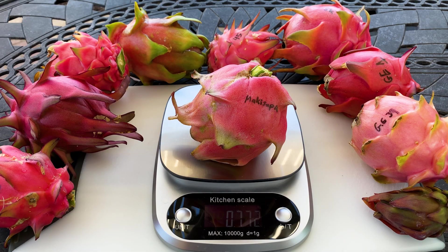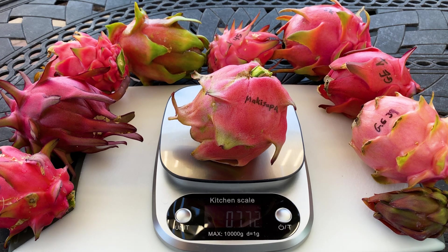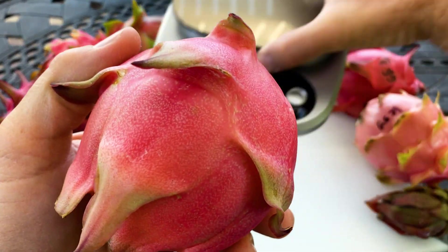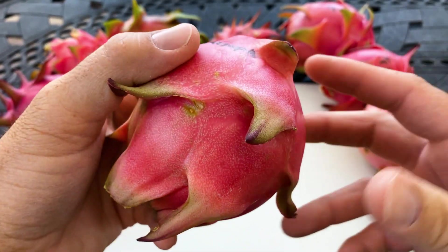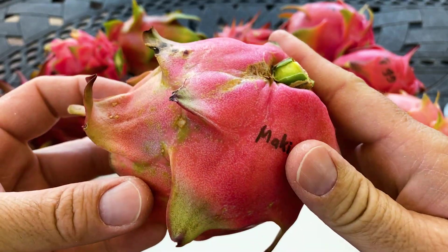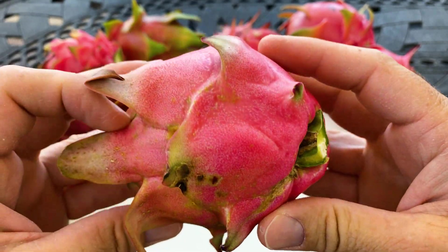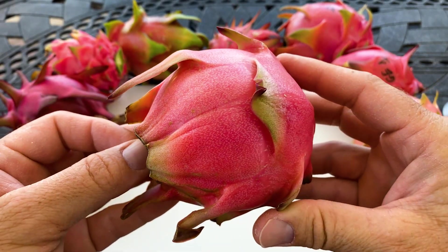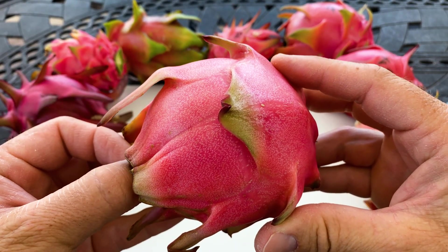Good morning fellow dragon fruit lovers, this is Paul and today we're gonna do a taste test on Makisupa. It's three quarters of a pound, 350 grams. You can see it's got a really beautiful colored skin — I would describe it as kind of reddish pink. It's nice and round too. It's Hylocereus undatus crossed with Hylocereus polyrhizus.